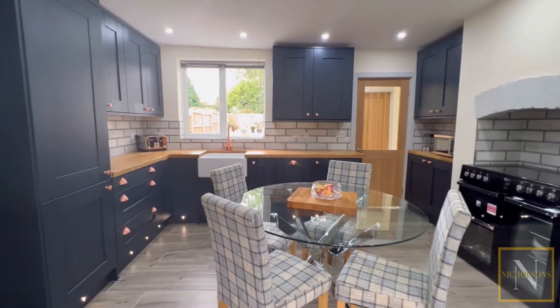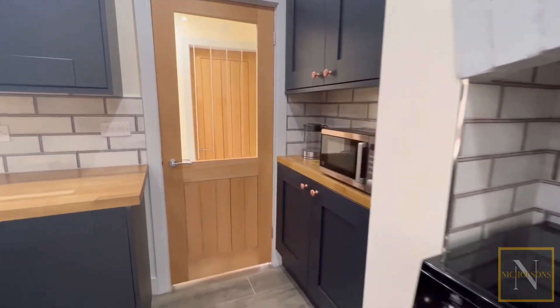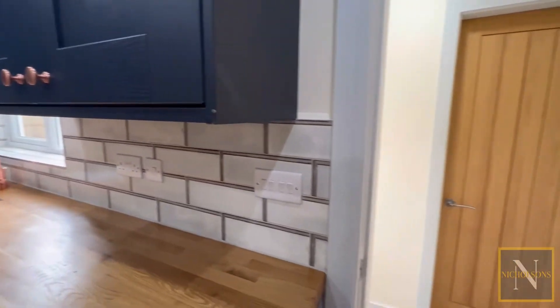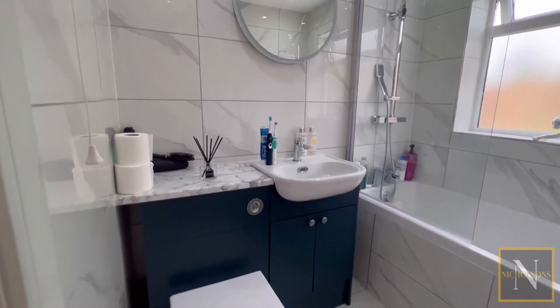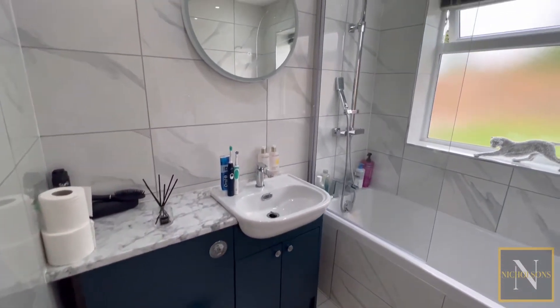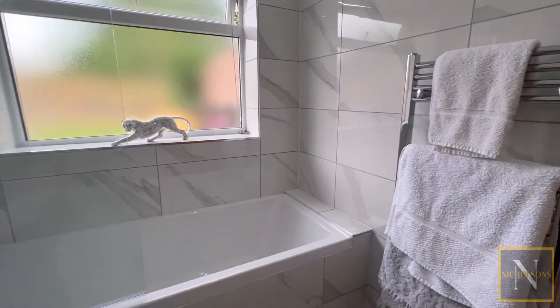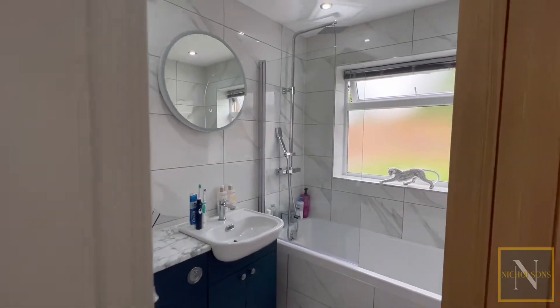It has a freestanding range style cooker, integral appliances including a fridge freezer, dishwasher and washing machine. It's partly tiled to the walls, has LED kickboard lighting, a rear-facing UPVC double-glazed window, and a door giving access to the rear entrance lobby. It has a side-facing composite door and a door giving access to the luxury three-piece bathroom suite, which comprises of a panel bath, overhead waterfall shower with a glass shower screen, vanity hand wash basin, low flush WC, and is fully tiled to the walls and flooring.